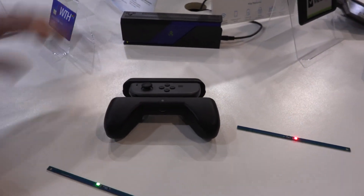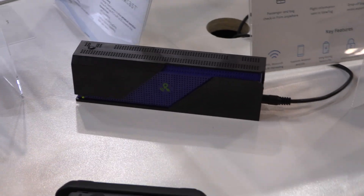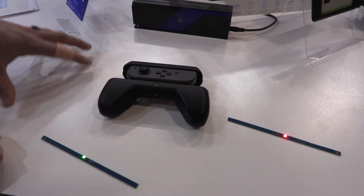How much is it and when does it come out? The PowerSpot is available now. We had it at CES last year and said we would ship it in Q3 of last year — and we did. At $99, you can get it through Digikey or Mouser Electronics.